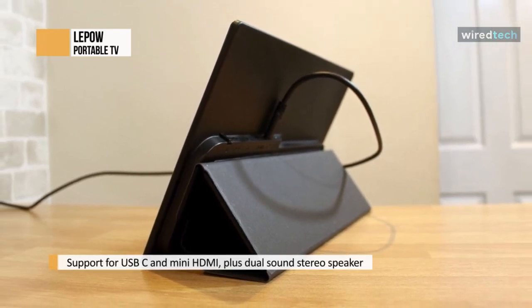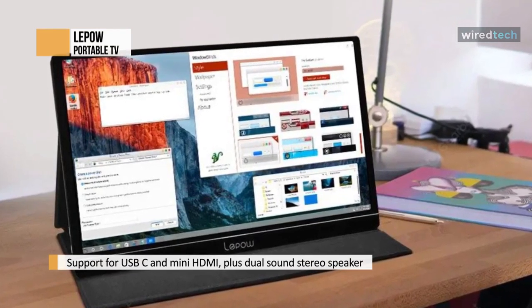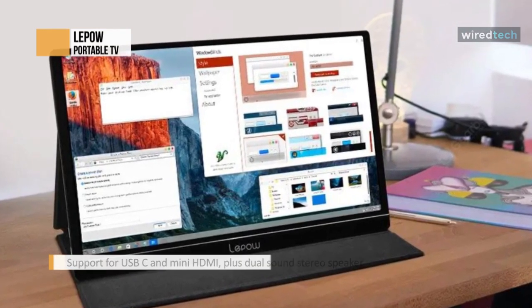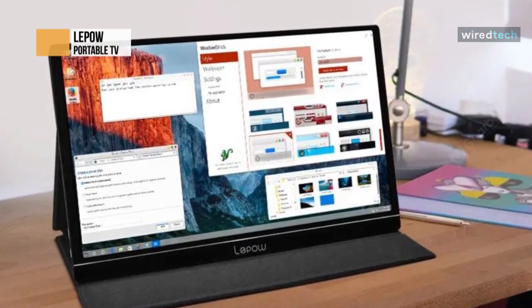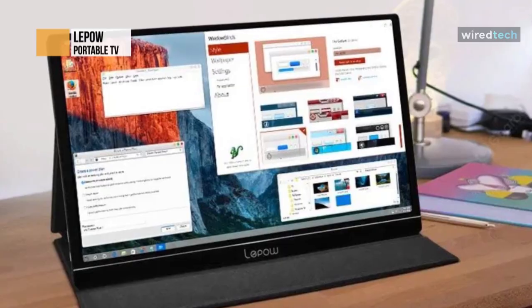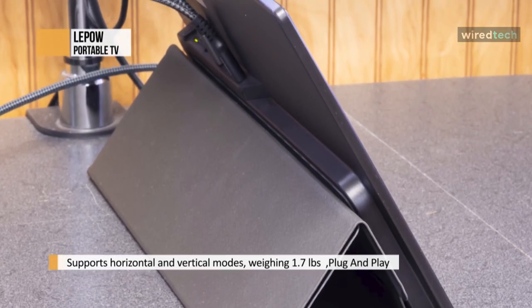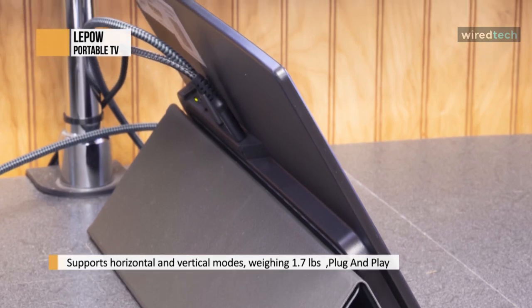The upgraded Lite features USB-C and mini-HDMI plus dual sound stereo speaker and 3.5mm audio ports. These make it perfect for many different use scenarios, from previewing photos and streaming full HD videos on smartphones to being used as an ordinary portable monitor with your laptop or even extending the screen of your favorite video game console.